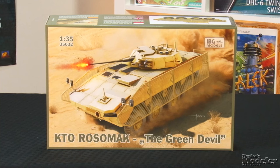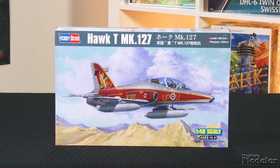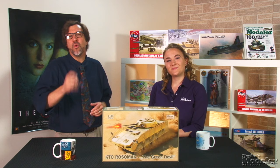This episode of Fine Scale Modeler's New Product Rundown features IBG Models' KTO Rosomak, Revell Germany's Flower Class Corvette, Hobby Boss's Hawk Mark 127, and Takom's Type 69. Welcome to New Product Rundown, our twice monthly look at the latest kits. I'm Aaron Skinner. And I'm Elizabeth Nash.